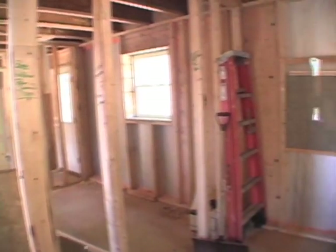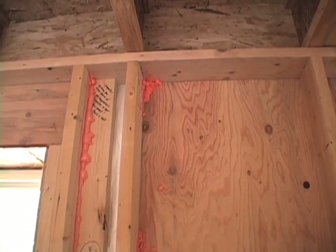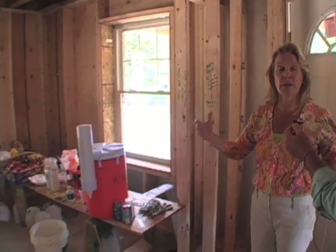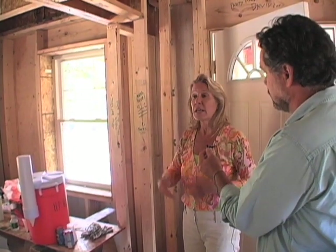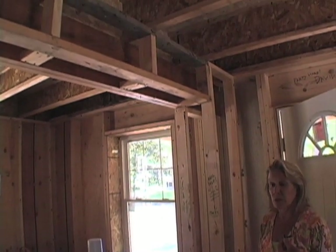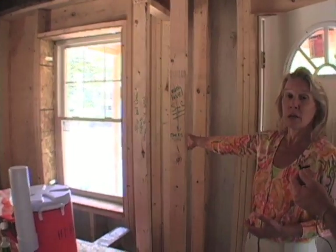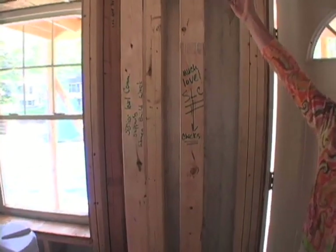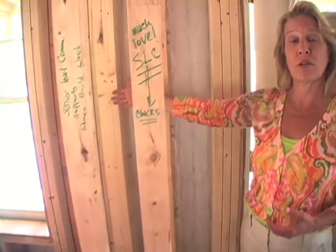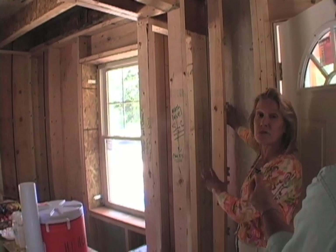One of the tough things in high-performance design is figuring out where to put all the ducts. One of the advantages of getting all the insulation on the outside and making the enclosure airtight from the outside is that now all our ducts are inside the conditioned space. This house was designed to have all ducts distributed inside — here's a duct chase that's going to take one of the risers up to the bedroom directly above. We made sure that nobody would accidentally put a duct in the outside wall where we're reserving space for insulation.